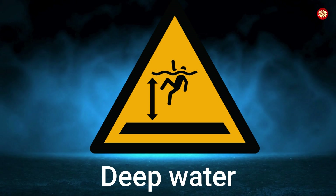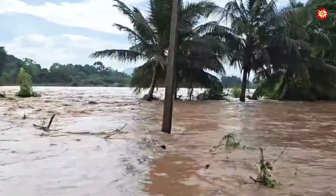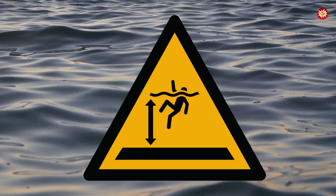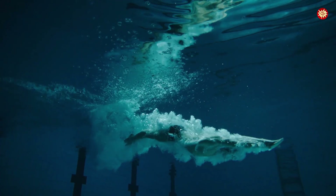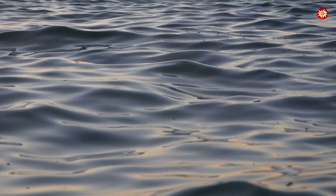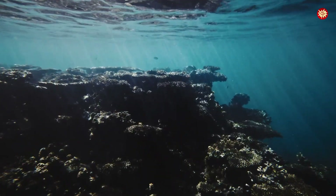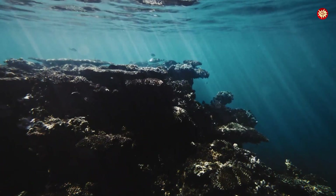Deep water sign — a figure diving downward, swallowed by the abyss. Found at pools, lakes, and coasts. In Bangladesh 2017, devastating floods drowned over 140 people in deep, fast-moving water — many stepped in unknowingly. Municipalities worldwide mandate this sign in swimming areas. It takes less than 60 seconds for a person to drown in deep water, even if they are a strong swimmer. Dark blue or green color often signals greater depth, while shallow water looks lighter and clearer. Markers, buoys, and warning signs also reveal hidden drop-offs, yet appearances can deceive — water that looks safe from the surface may plunge into depths that take you down in seconds.